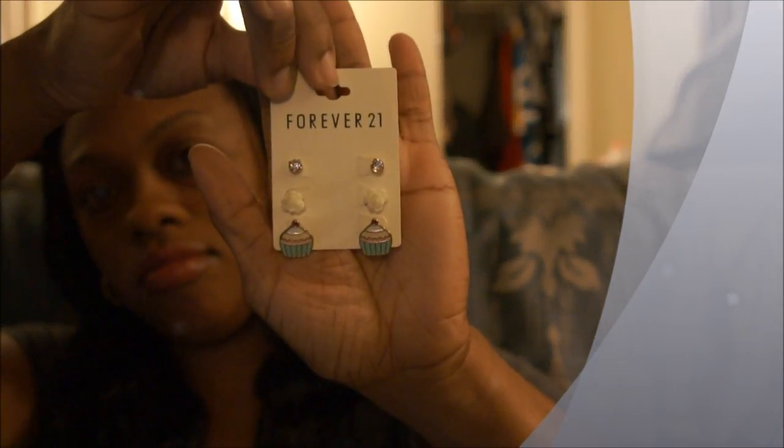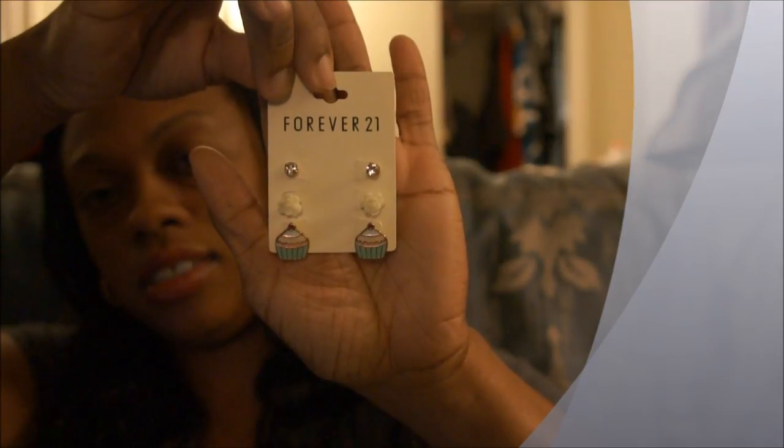Then I got these earrings right here and I really wanted them because of the cupcake at the bottom. I have enough pearls and diamonds and rose look earrings, and this was $2.80. Then I got these other earrings right here — I thought these were really cute and they kind of remind me of some kind of outer space look. They're silver and these were $2.80.